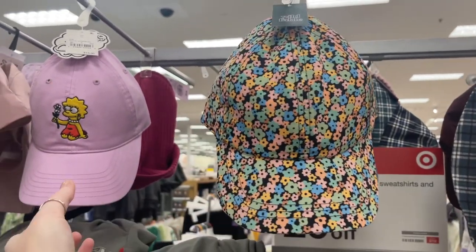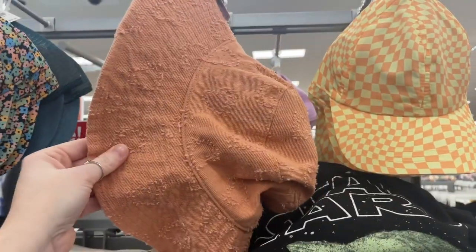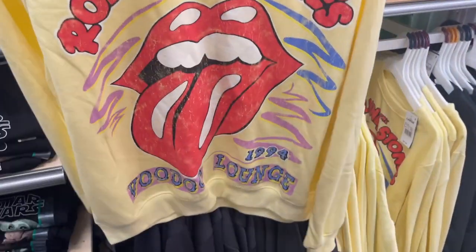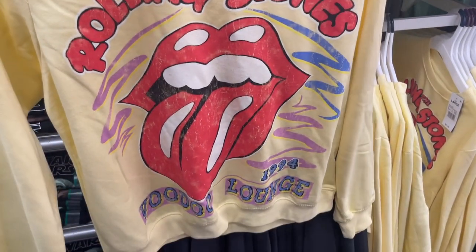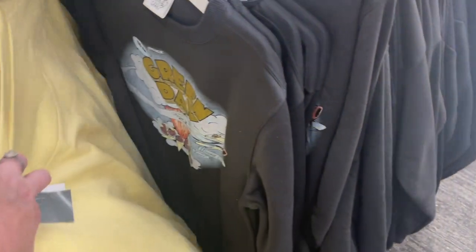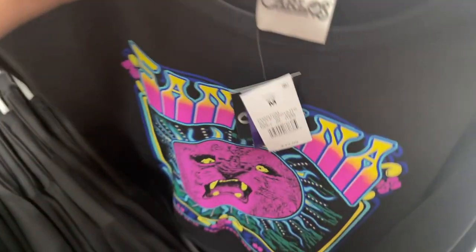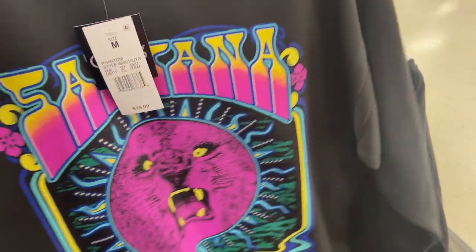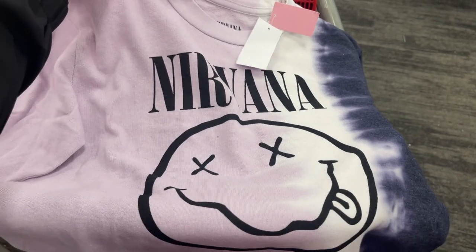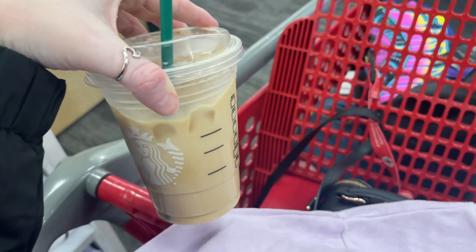Oh, the new hats are out! This hat — I couldn't pull these off, but most of this is in the junior section anyway. I do love this Rolling Stones sweatshirt. They also have AC/DC and Green Day — I really like the Green Day one. And then this one is a Santana — oh, I like this one the most. They also have these as sweatshirts.